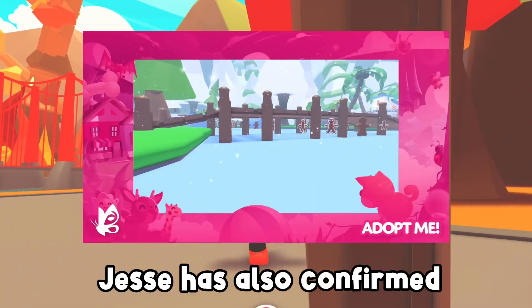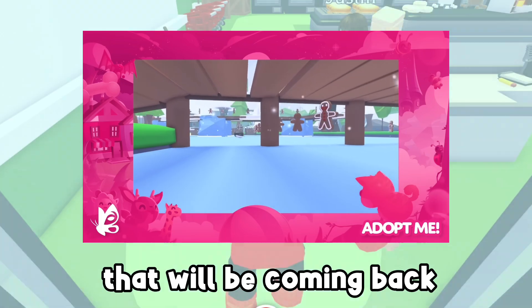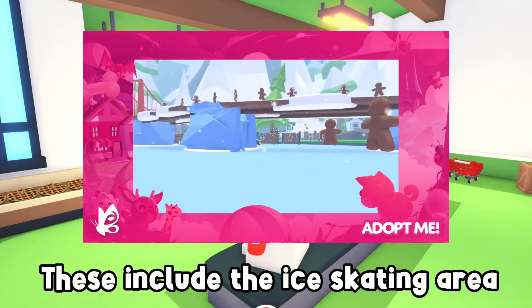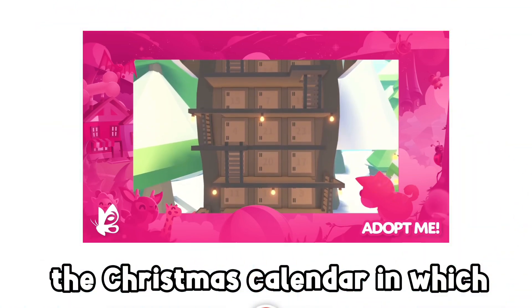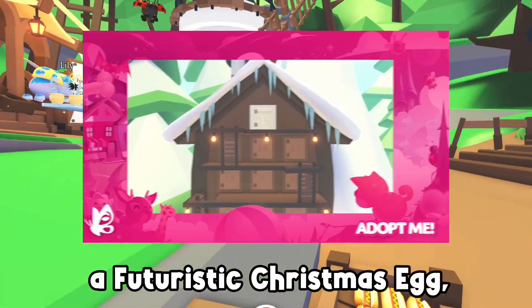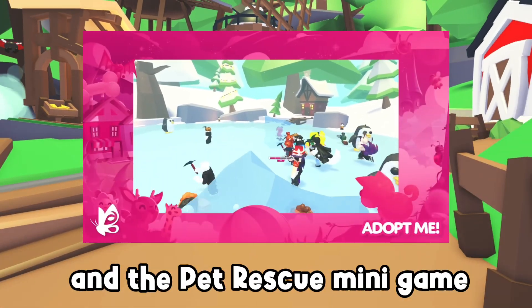Jesse has also confirmed three big things from past years that will be coming back into this update. These include the ice skating area, the Christmas calendar — in which they've confirmed that if you open 20 or more days you will receive a futuristic Christmas end — and the pet rescue minigame.